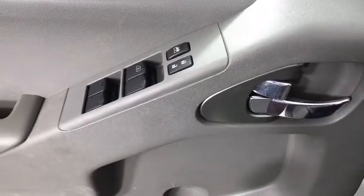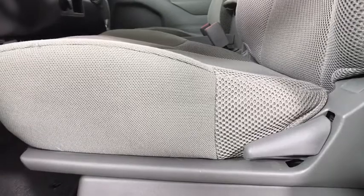Here are some of this vehicle's great options: backup camera, steering wheel audio control, stability control, anti-lock braking system, keyless entry, Bluetooth, power steering, adjustable steering wheel, four-wheel drive, and four-wheel disc brakes.